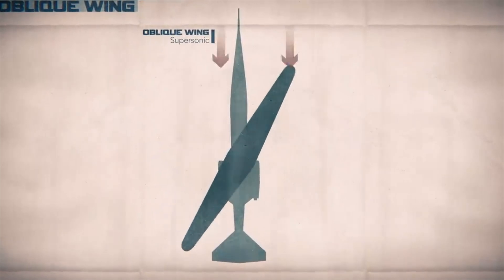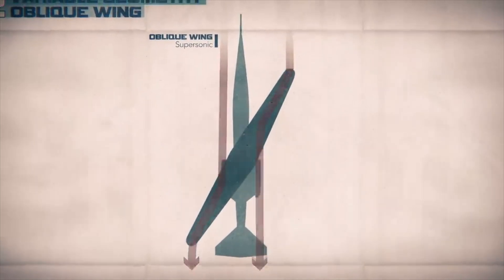Intuitively it all sounded so wrong — how is it even possible? Everyone thought the airplane would destroy itself in flight. But through various wind tunnel tests, Robert Jones proved that it is aerodynamically stable and controlled, and many prototypes that were built were indeed stable and controlled.